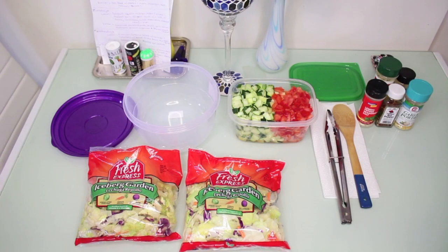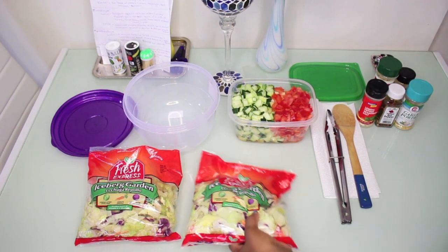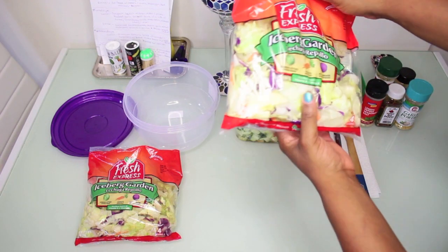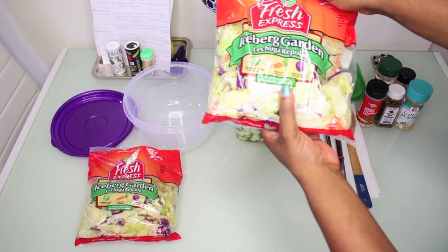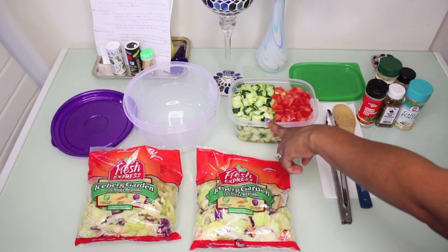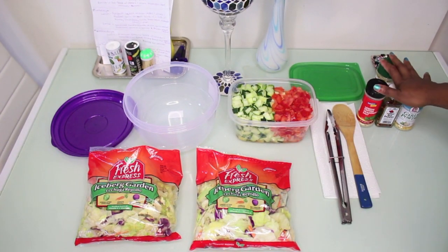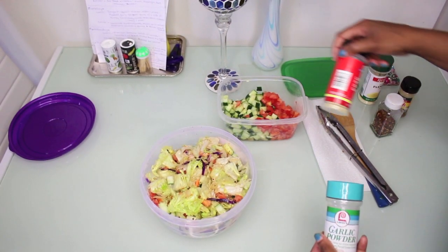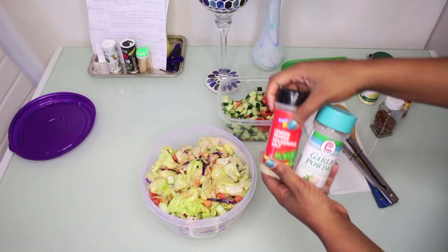The first thing I'm going to do is make a simple salad. I'm using iceberg garden lettuce — which has iceberg lettuce, carrots, and red cabbage — and I already diced up some cucumbers and tomatoes. For seasonings, I use some garlic powder, lemon pepper, salt just a little bit, and some red peppers because I love everything spicy.